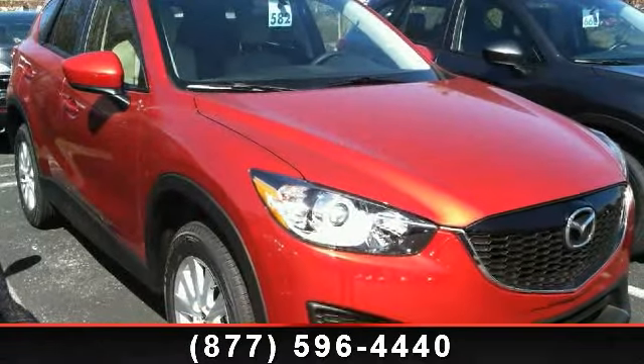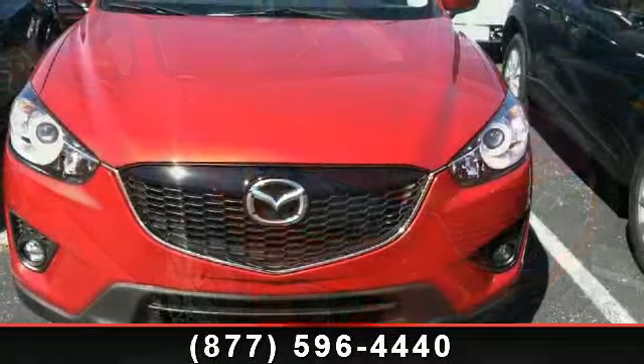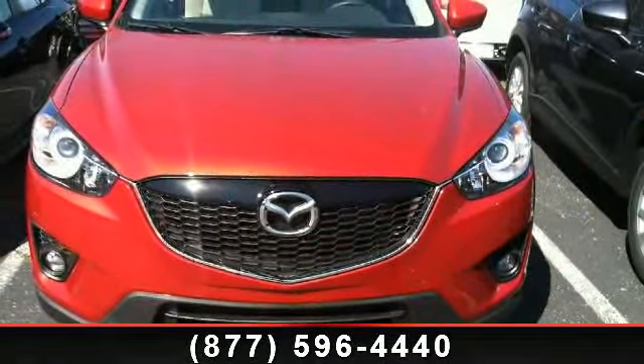Imagine yourself in this 2014 Mazda CX-5 Touring. If you are looking for an automobile with great features, look no further.